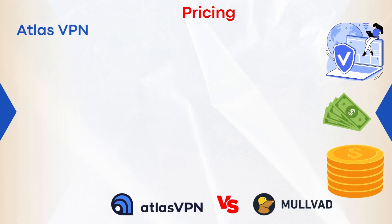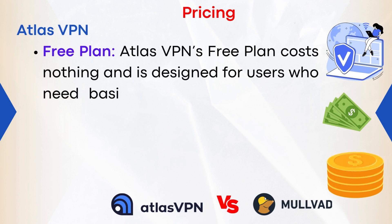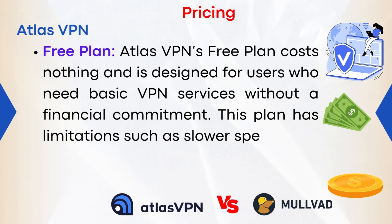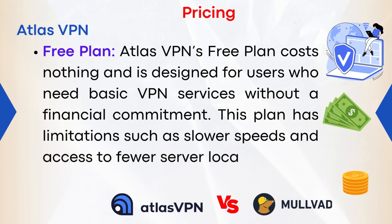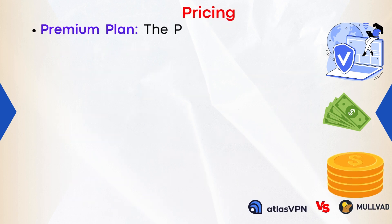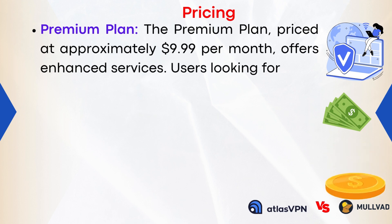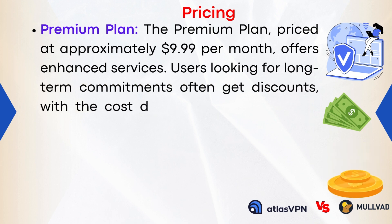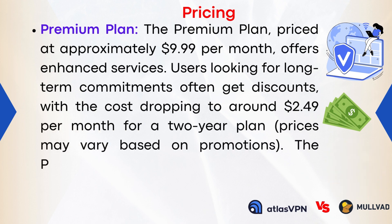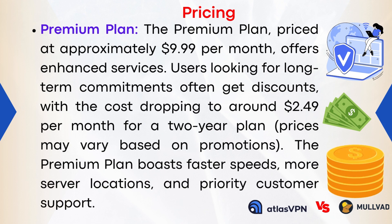Pricing — Atlas VPN: The free plan costs nothing and is designed for users who need basic VPN services without a financial commitment, though it has limitations such as lower speeds and fewer server locations. The premium plan is priced at approximately $9.99 per month, with discounts for long-term commitments dropping the cost to around $2.49 per month for a two-year plan. The premium plan offers faster speeds, more server locations, and priority customer support.